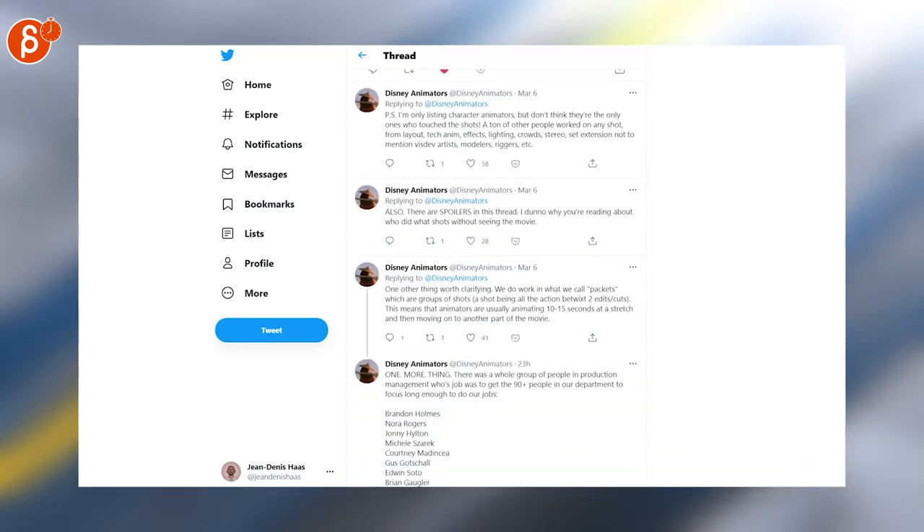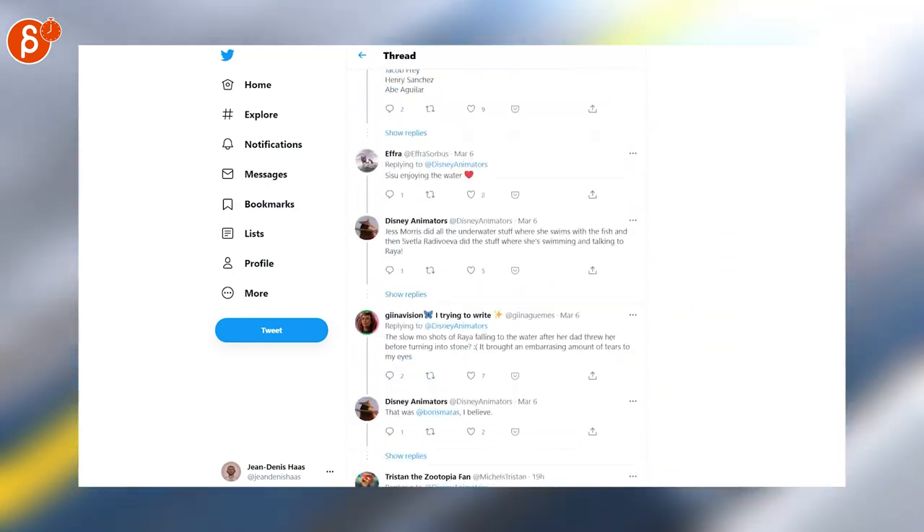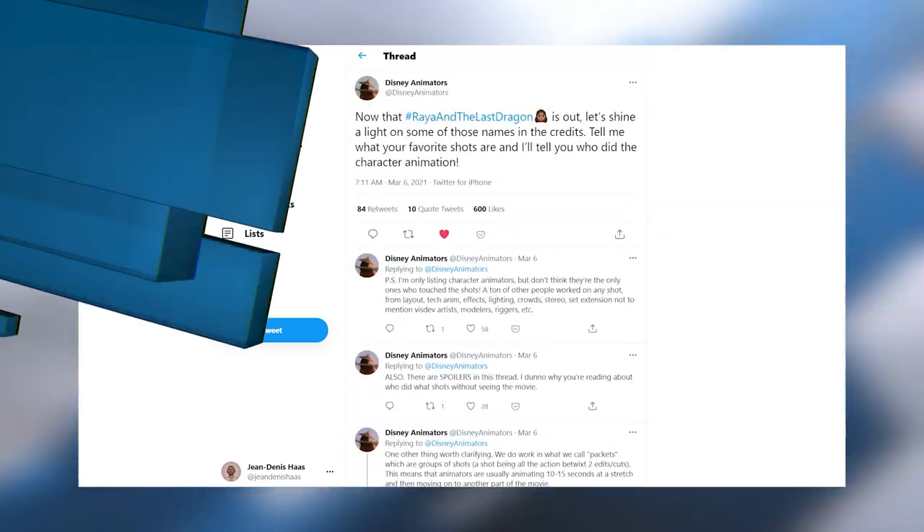Disney Animators here has a thread where people can ask about their favorite shots and they list who animated them. That's a really cool idea. It should be done for so many movies. I love this.